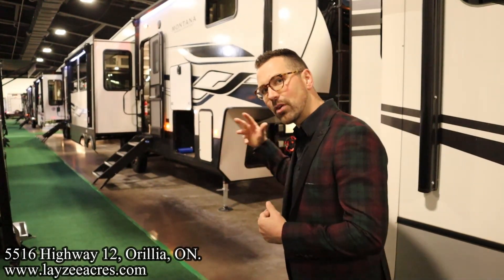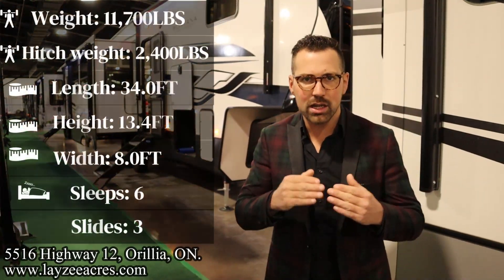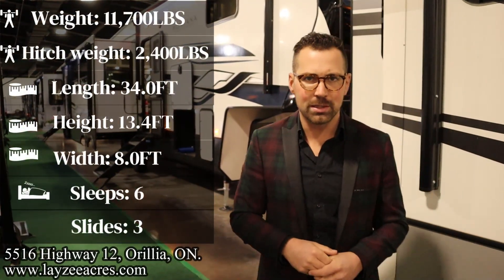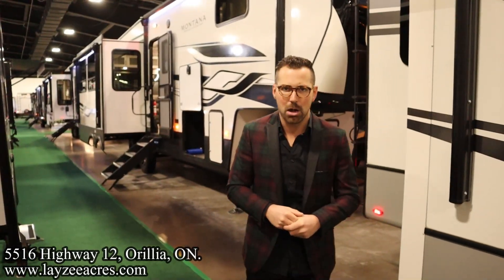Greetings and salutations folks, I'm Josh from Lazy Acres. Thank you for tuning in — we are saving the world one trailer at a time. Today we're going to take a look at the 2023 Keystone Montana model number 295 RL. It's a great rear living room short model from Montana — three slides, one of them is a bed slide up front with a front windshield so you can look out over the campsite.